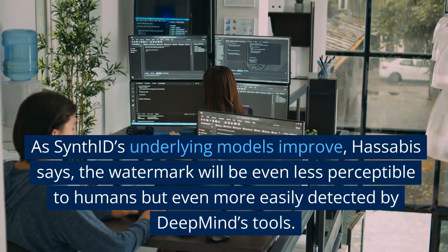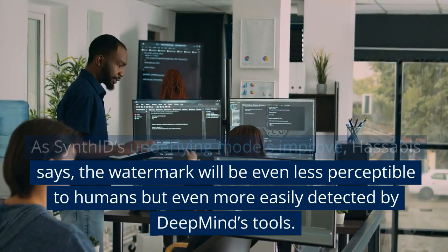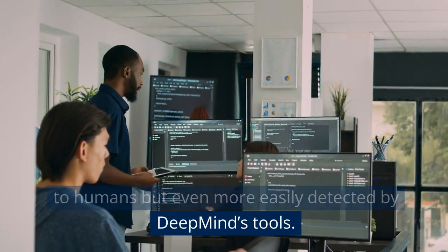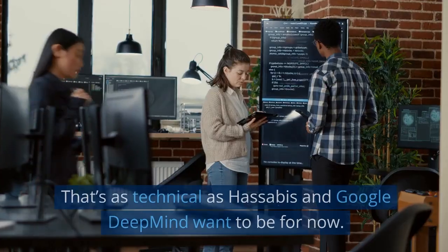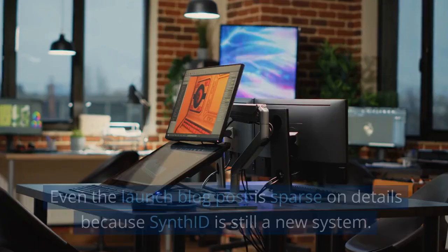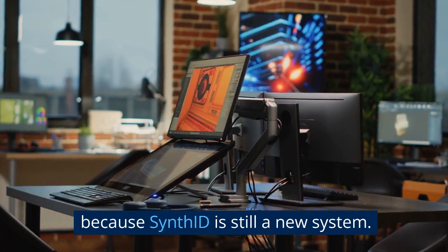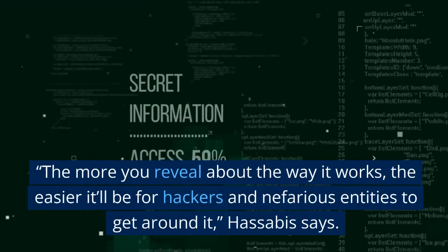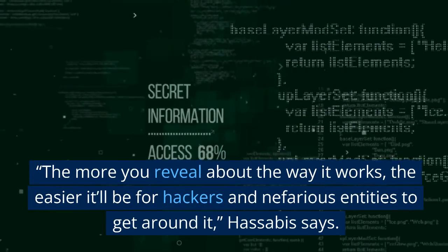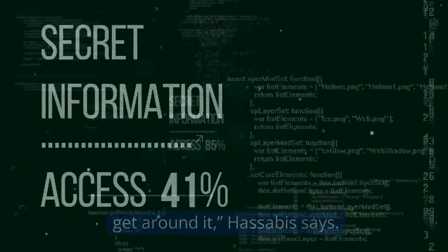As SynthID's underlying models improve, Hassabis says the watermark will be even less perceptible to humans but even more easily detected by DeepMind's tools. That's as technical as Hassabis and Google DeepMind want to be for now. Even the launch blog post is sparse on details because SynthID is still a new system — the more you reveal about the way it works, the easier it'll be for hackers and nefarious entities to get around it, Hassabis says.